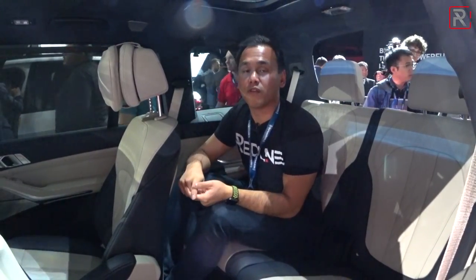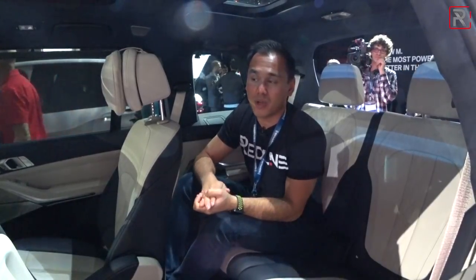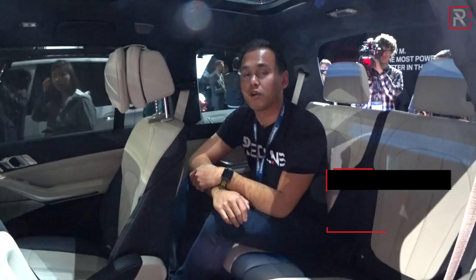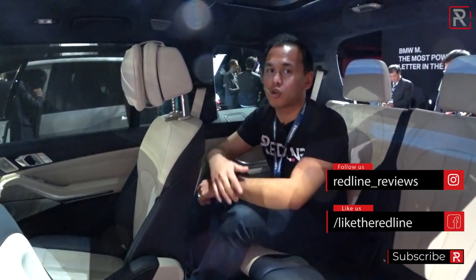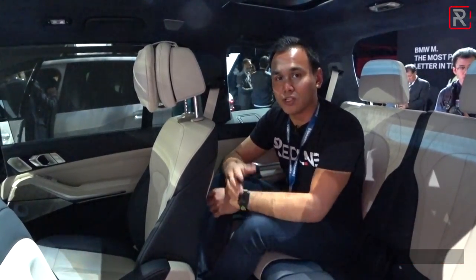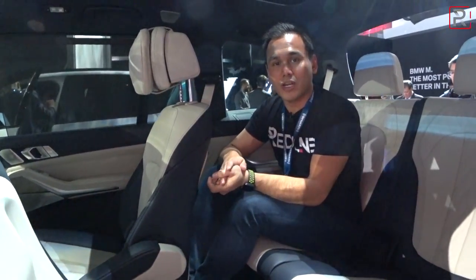This new X7 is supposed to go on sale in March 2019. BMW has already announced pricing: the X40i straight-six turbo version starts at just under $75,000, while this V8 version starts at just over $93,000 — almost $20,000 more. With all the options, you can probably expect these to cross the six-figure mark. I hope you've enjoyed my quick first look at the 2019 BMW X7 at the 2018 Los Angeles International Auto Show. For Redline Reviews, I'm Sophie Ambe.